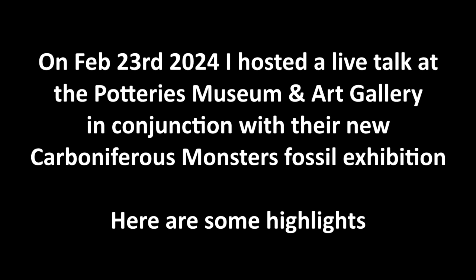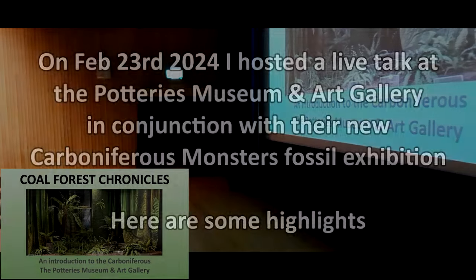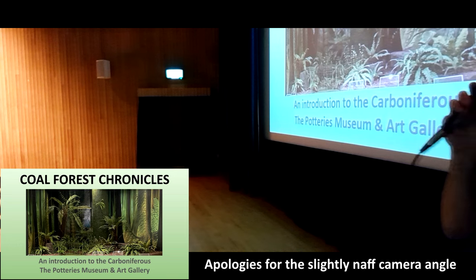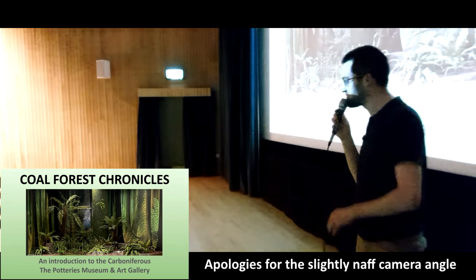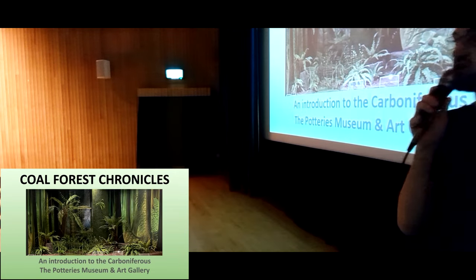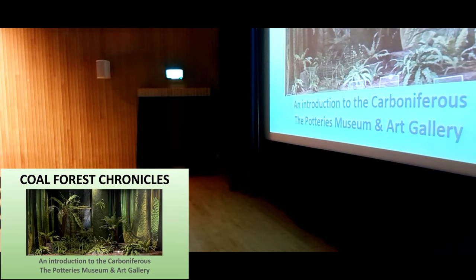Good evening everybody. Welcome to this month's Friday twilight session. My name's Dane, I'm part of the education staff and one of the natural sciences volunteers here, as well as a natural history writer and STEM ambassador at Outsider Museum. Tonight I'm going to be taking you through an important part of our natural history in conjunction with the new temporary exhibition, Carboniferous Monsters.